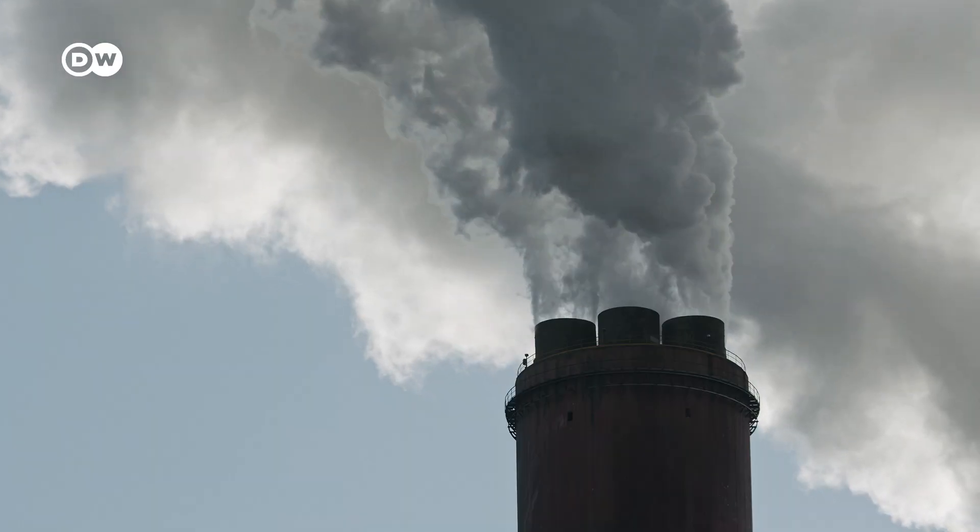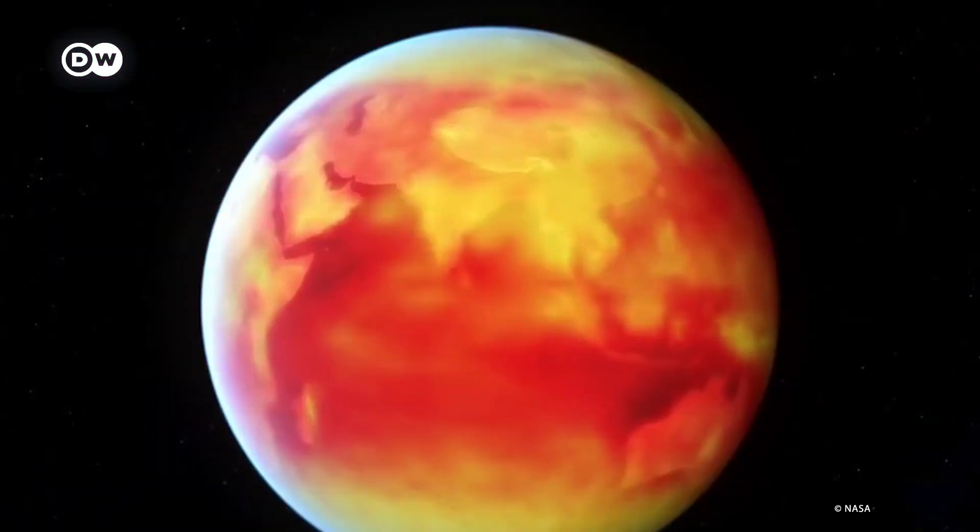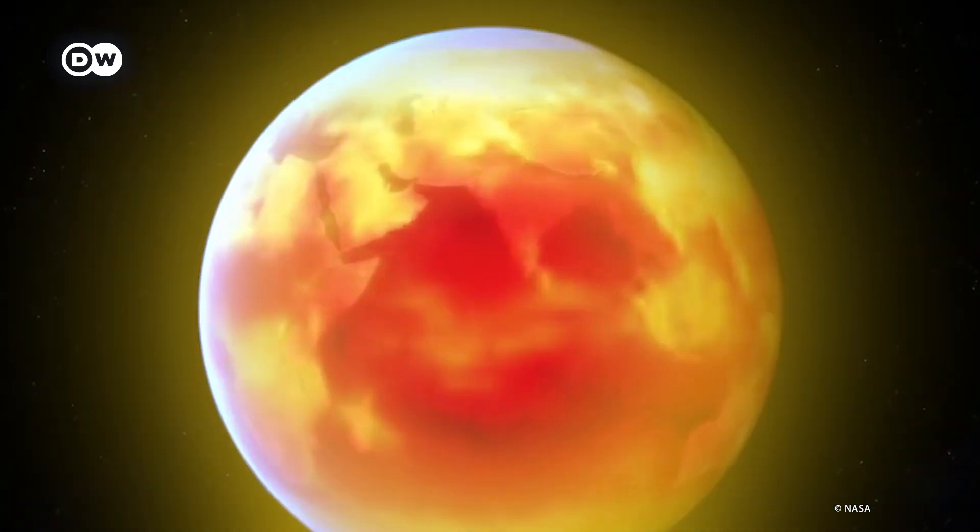Man-made emissions of greenhouse gases intensify this effect. The result? Global warming. The reason that the world is warming up from long-lived greenhouse gases is they make it harder for the Earth to radiate away heat. And so you can partly bring the Earth back into balance by reducing the amount of sunlight that's absorbed.